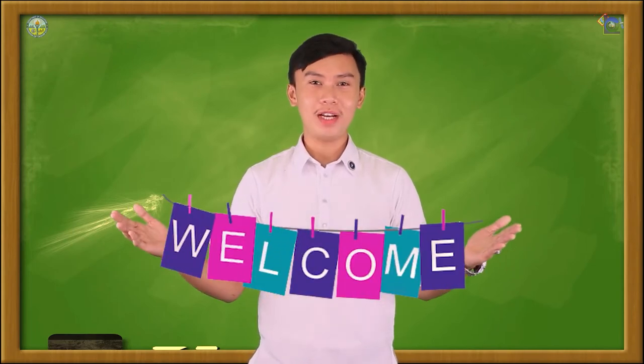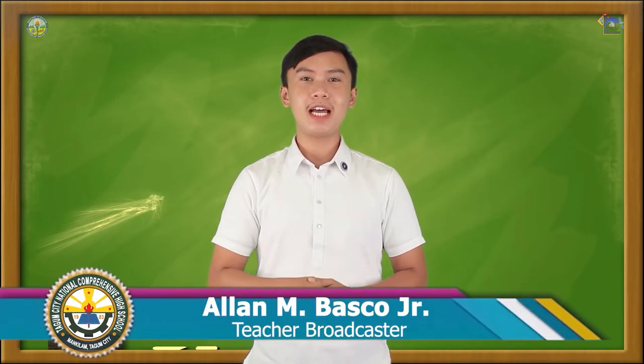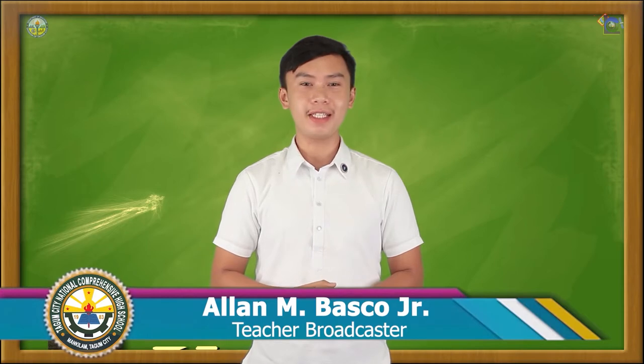Good day, senior high school students. Welcome to Lantao Compre, our school on air through television. We are here for another episode for this week's Television-Based Instruction of DepEd Division of Tagong City. I am your teacher, Teacher Alan Embasco Jr., from Tagong City National Comprehensive High School.